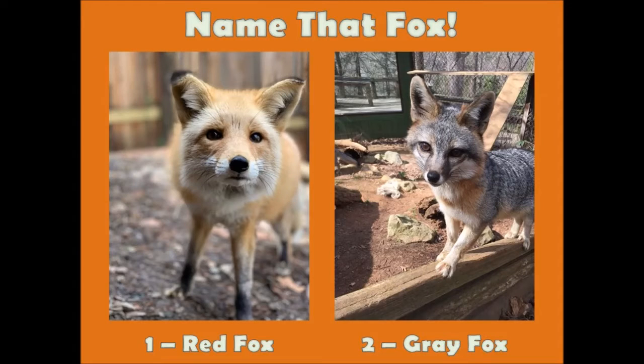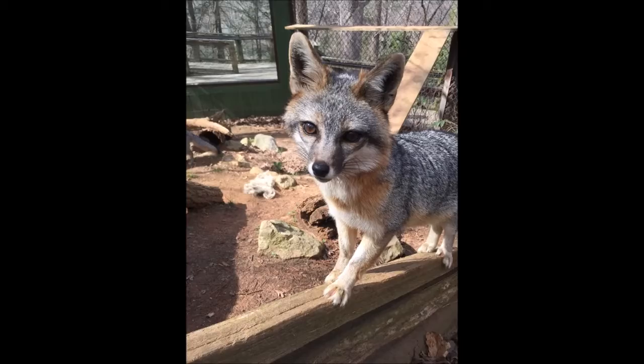Which of these two Fox species are skilled tree climbers? Congratulations to everyone who had up two fingers for the Gray Fox.